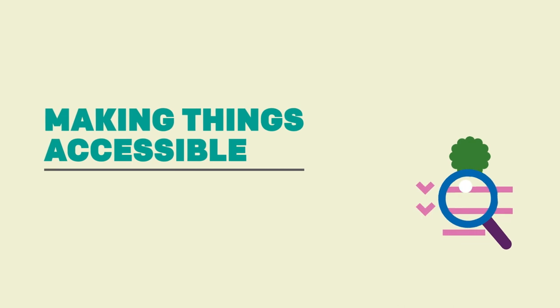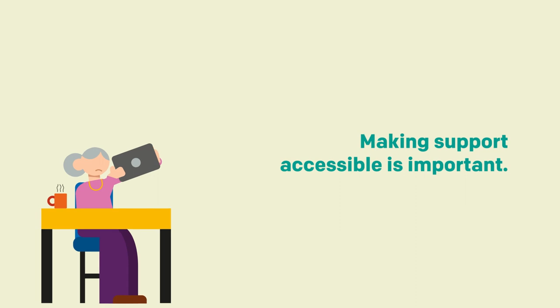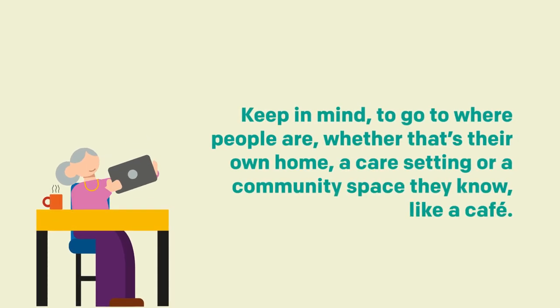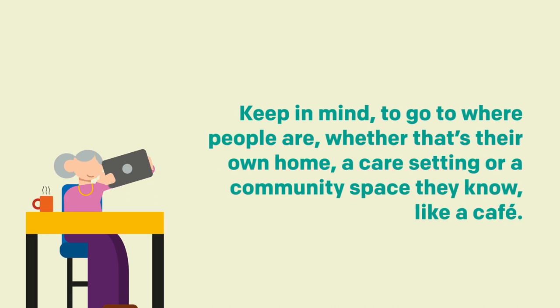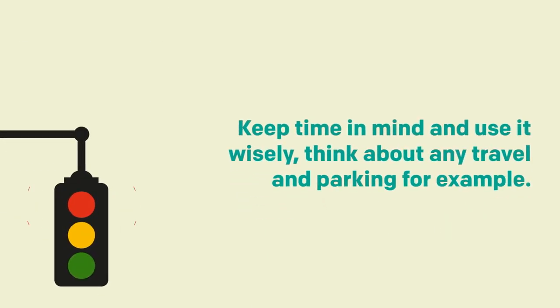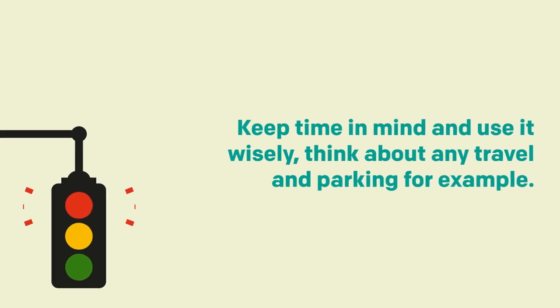Chapter 2 – Making things accessible. Making support accessible is important. Keep in mind to go where people are, whether that's their own home, a care setting or community space they know, like a cafe. Keep time in mind and use it wisely. Consider any travel and parking, for example.